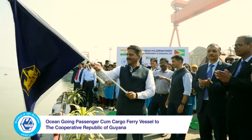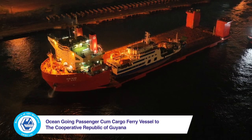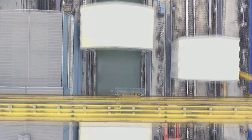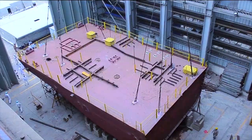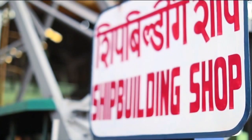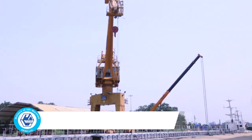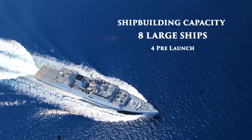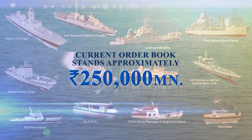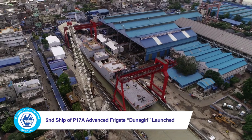GRSE renewed India's 185-year-old ties with Guyana through the delivery and commissioning of MV Maisha, an ocean-going passenger-cum-cargo ferry vessel, in April 2023. Modernization of infrastructure with an integrated shipbuilding facility has enhanced capacity across GRSE's three production locations — Main Works Unit, Fitting Out Unit and Rajabagan Dockyard Unit — to construct twenty ships concurrently, including eight large and twelve medium-to-small ships.